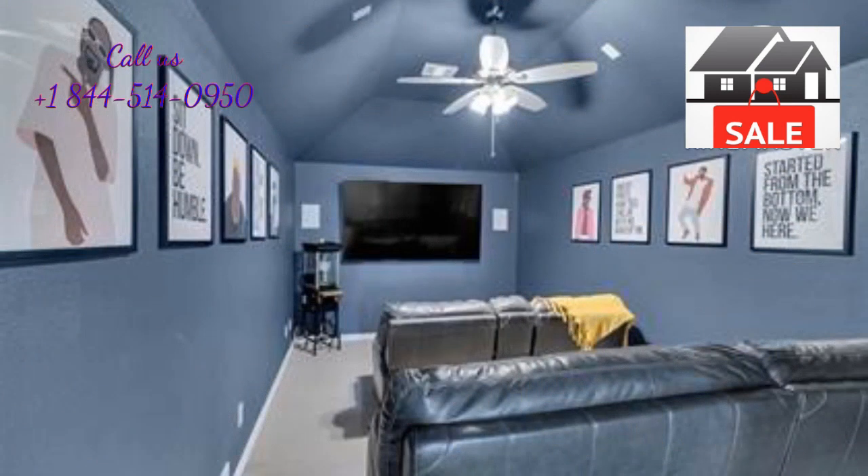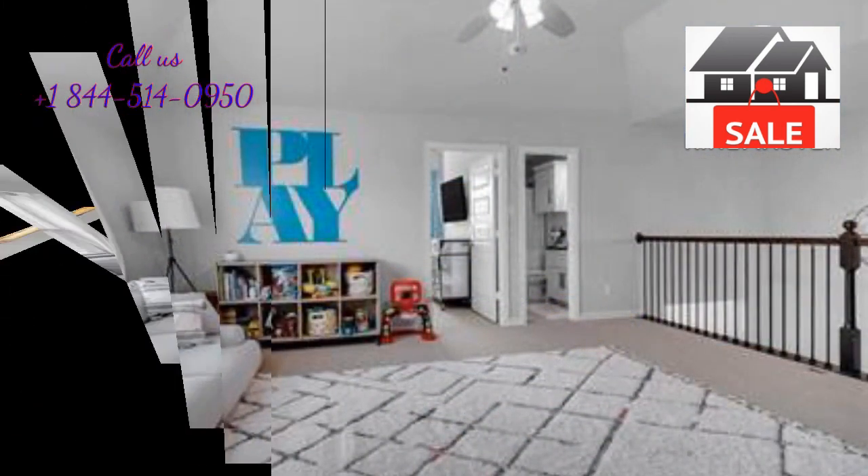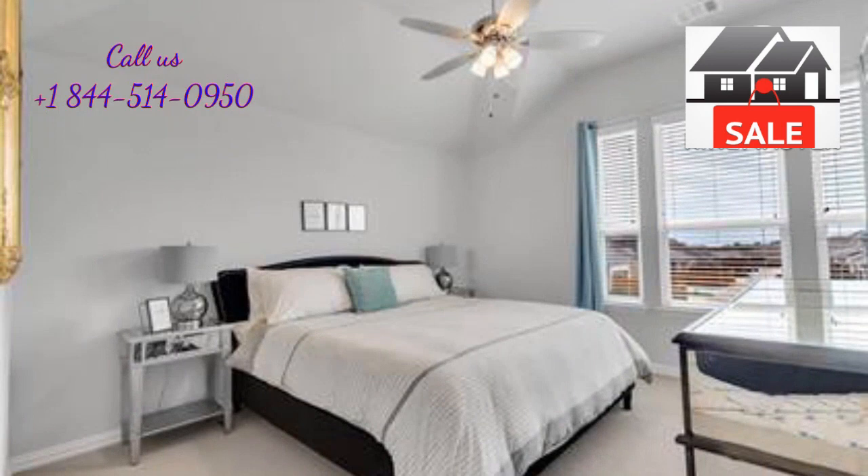4 bedrooms, 3.5 bathrooms, a study, game room, media room, formal dining, and breakfast nook.